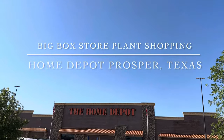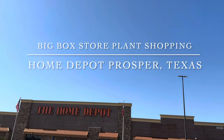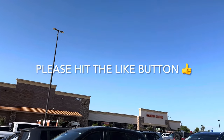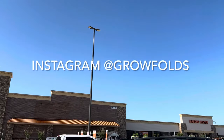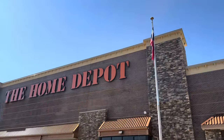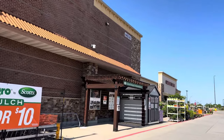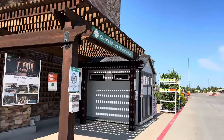Good day my plant foldies, this is Richie at Grow Folds and today we will be big box store plant shopping at the Home Depot in Prosper, Texas. Please make sure you are hitting that like button and subscribing to my channel for that one hour plant shopping video daily. I am going to one of my favorite Home Depots in the North Dallas-Fort Worth area — the Prosper location right off Highway 380 — on a sunny Sunday, just to see what plants they have.